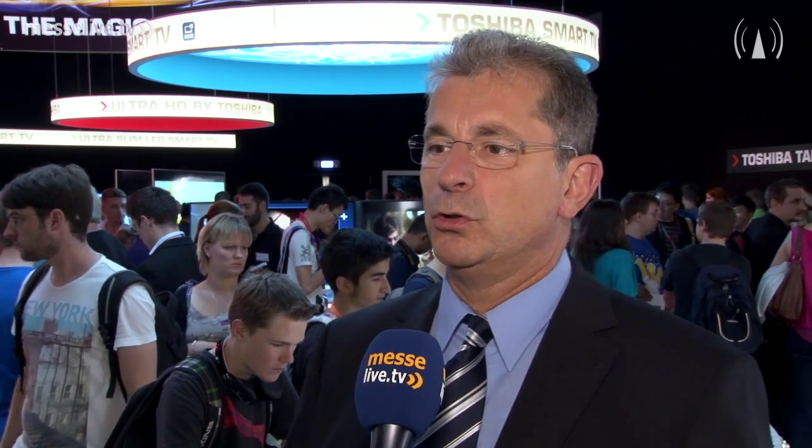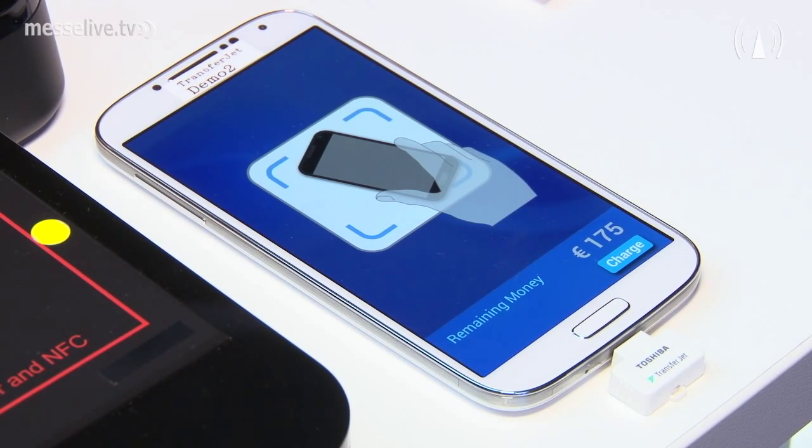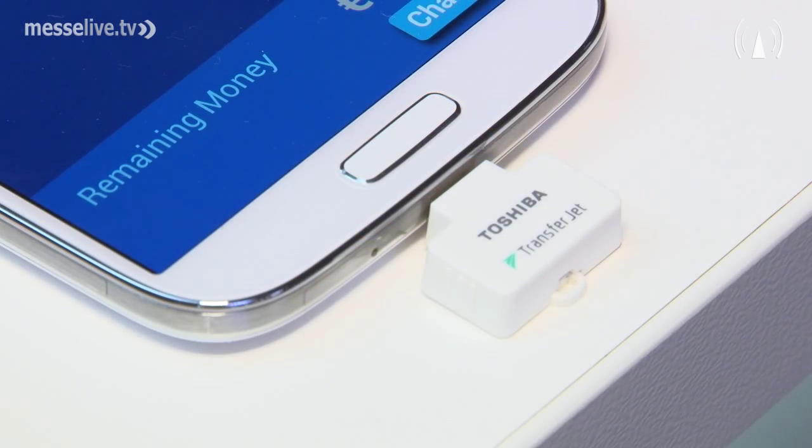Today at this IFA we show new dongles — we call them micro USB and USB dongles. They are a kind of accessory product to these mobile devices. You plug one in and you can make TransferChat technology available to yourself.